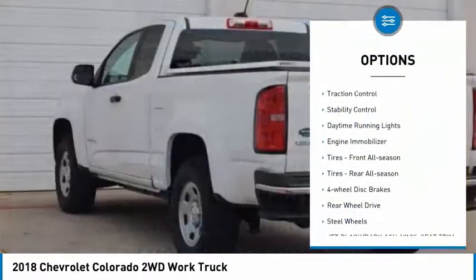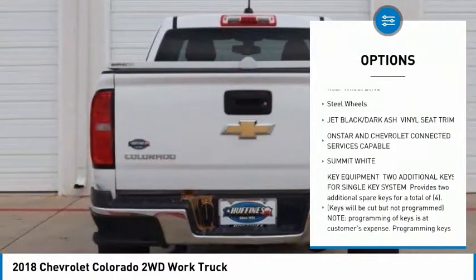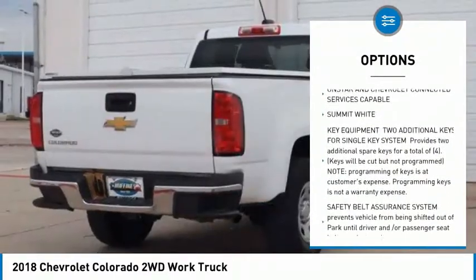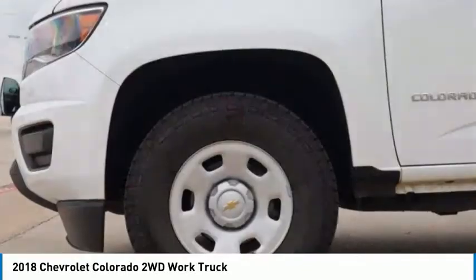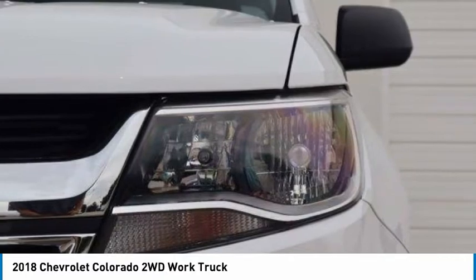Tire pressure monitor, traction control, stability control, daytime running lights, engine immobilizer, tires front all season, tires rear all season, four-wheel disc brakes, rear wheel drive, steel wheels.